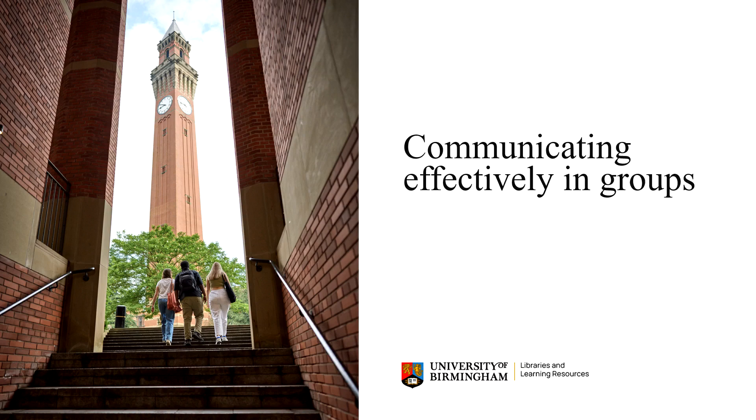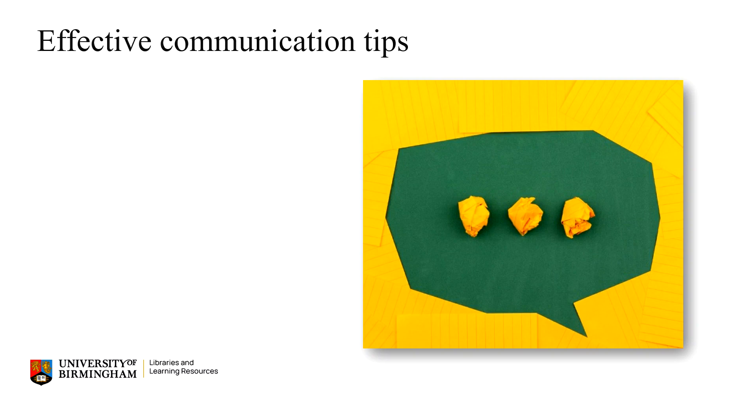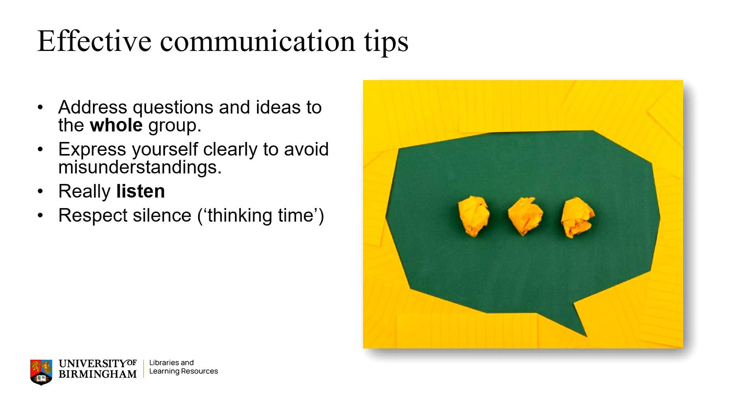It's likely working in a group that you will be a mixture of personalities with different strengths, and this can sometimes be challenging, so effective communication between yourselves is really important. When you are expressing questions and ideas, address these to everyone and try to do this as clearly as possible to avoid any misunderstandings. Listening is just as important as speaking, so when others are talking, listen carefully and respectfully without interrupting. Silence in a group is important too, as this gives everyone time to think and quieter members of the group a chance to speak up.